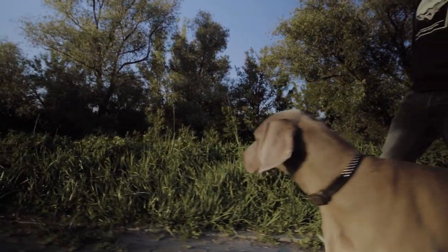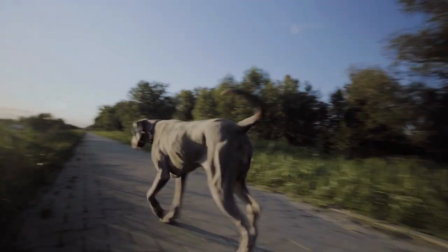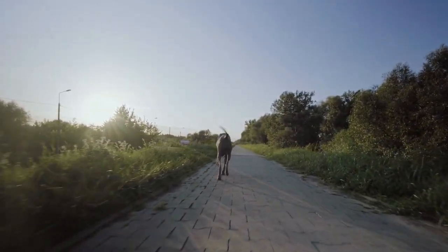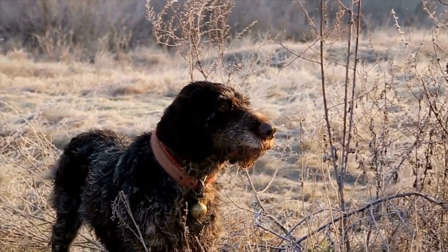Tail: Both breeds have a similar tail — set high, medium length, strong, and often docked due to their use during hunting as a gundog. Their tails can be docked to avoid injury.